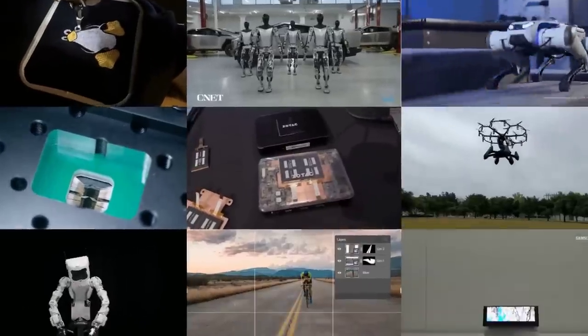Airjet cooling, Neuralink trials, Tesla Optimus robot and much more. Welcome to MOSFET Weekly, the simple technology news update. As always, all source links are in the description.